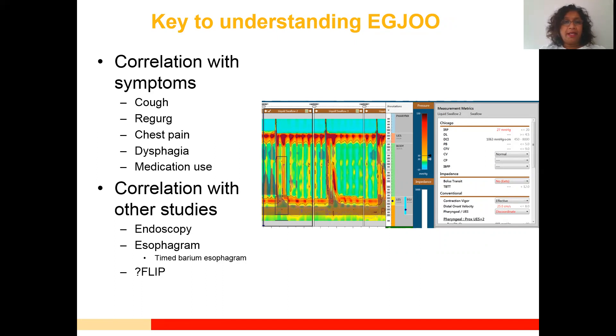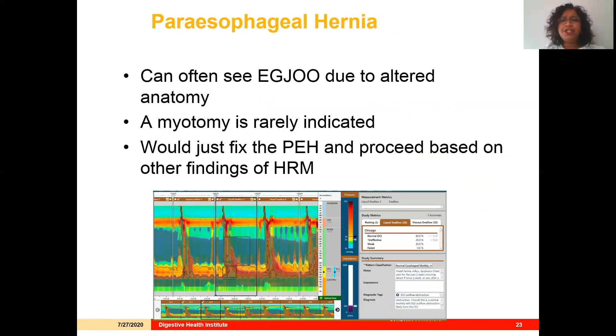Once you correlate with symptoms, you need to put it together with the other studies, including endoscopy, esophagram, and maybe even EndoFLIP, which is one of the newer technologies. EGJ outflow obstruction is often seen in paraesophageal hernias when we obtain manometries prior to surgery. For these patients, a myotomy is rarely indicated.